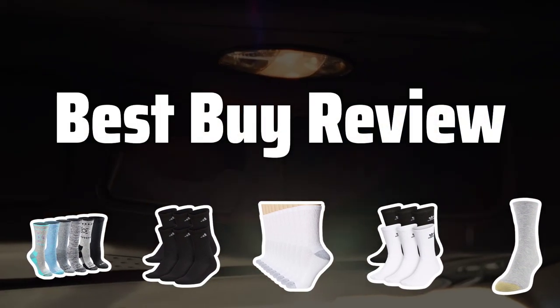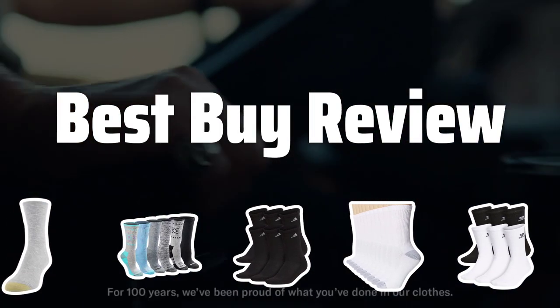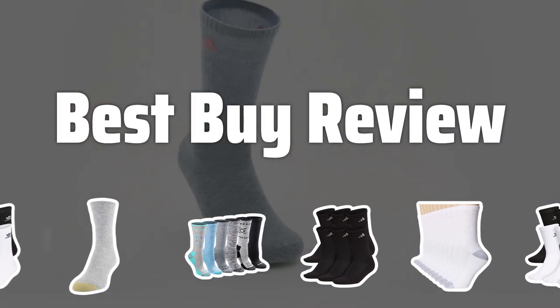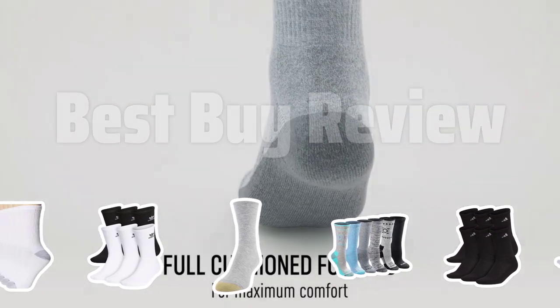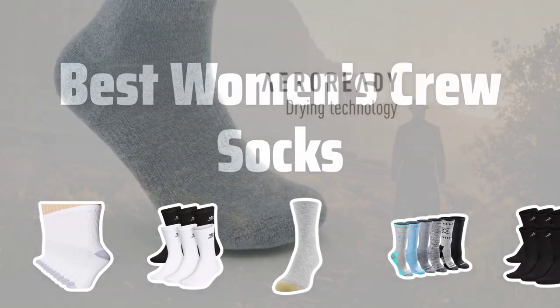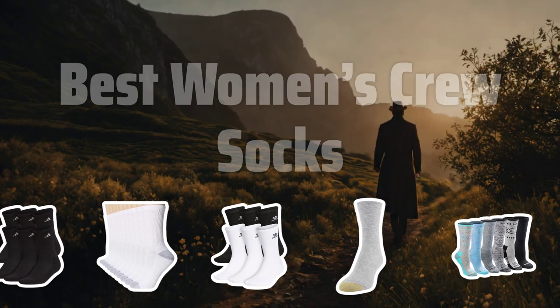Welcome to Best by Review. The best women's crew socks is probably one of the most essential items in any woman's wardrobe, providing comfort, style, and durability. Today, we're going to review the top picks in the market to help you find the perfect pair for your needs. Now let's take a look at the best women's crew socks we chose for you.